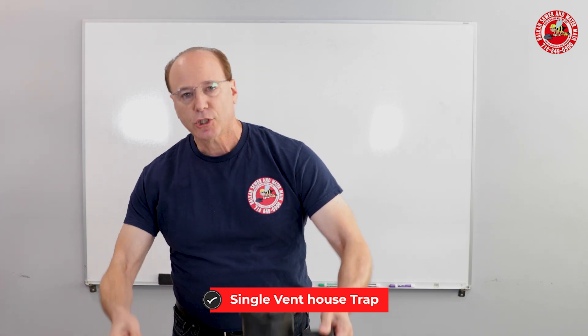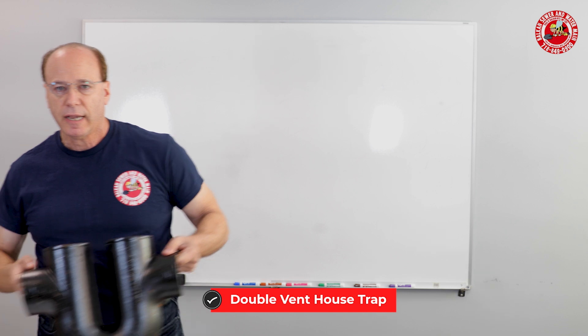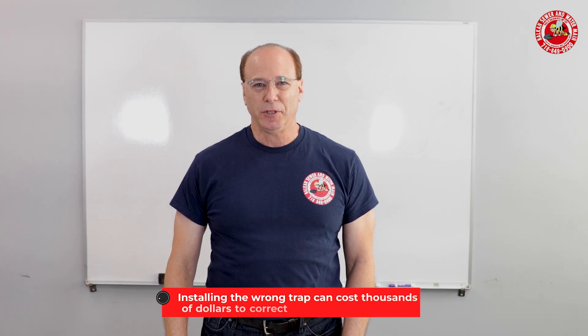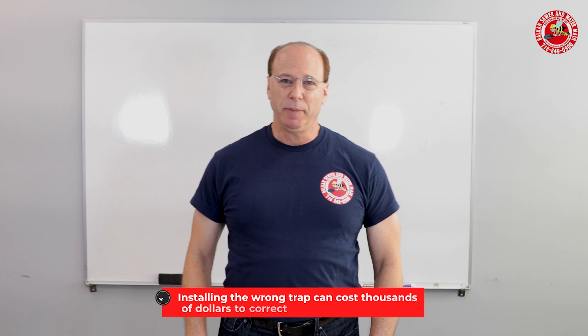This is a single vent house trap, as opposed to a double vent house trap. You might think, why would I really have to know that? If you stick around till the end of the video, I could explain to you how not knowing that could potentially cost you thousands of dollars — and it has cost some people thousands of dollars.